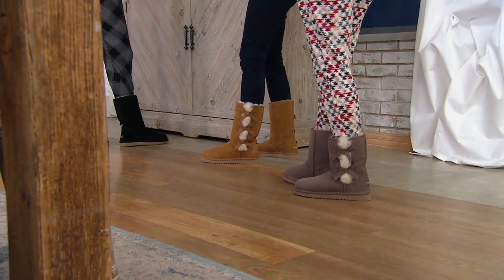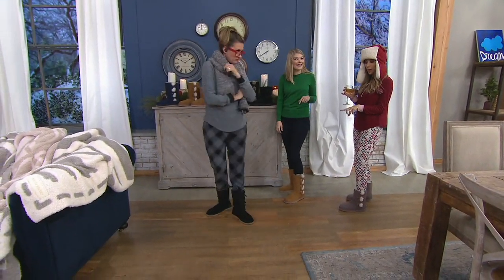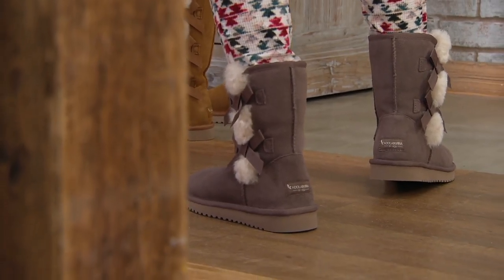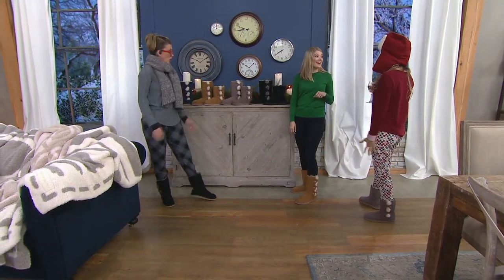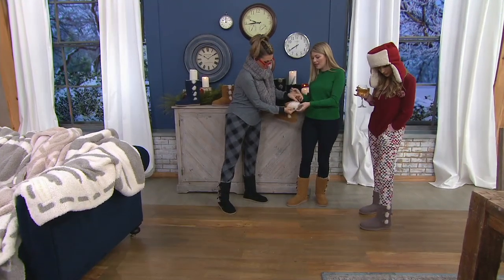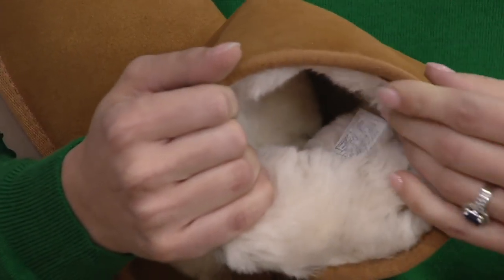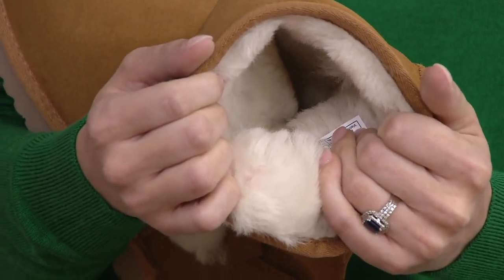I cannot get over how cute these are — and they're really comfy! What I think is awesome is that they have that cozy look, but if you've ever felt like this silhouette can be a little dressed-down when you want to leave the house, the little bows and the fluff make them so much cuter. People were asking in the chat what's on the inside — it's a wool blend, all the way down to your toes. You can even cuff it down to show it off. It's a combination of real and faux fur blended together.